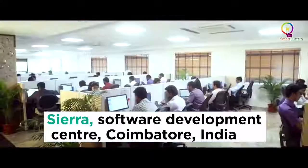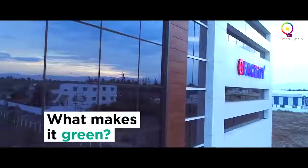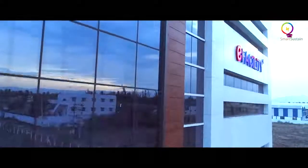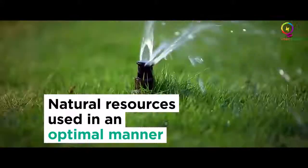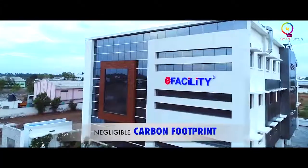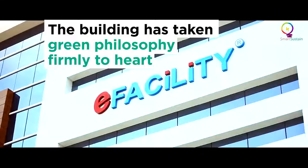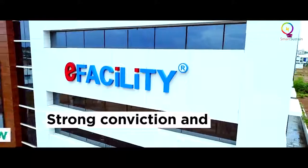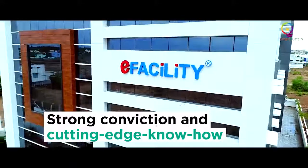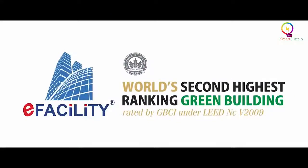We are at Sierra, an offshore software development service provider. What makes a building green? For starters, natural resources used in an optimal manner and a negligible carbon footprint. Sierra has taken the green philosophy firmly to heart. It has combined strong conviction and cutting-edge know-how. The result? The world's second greenest building.